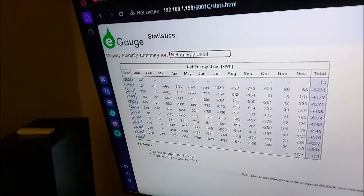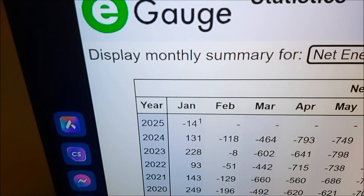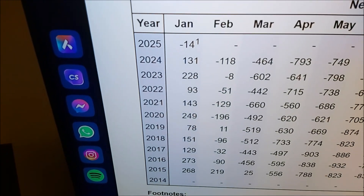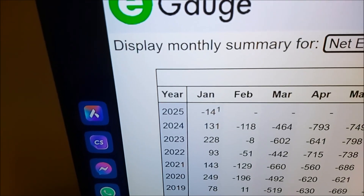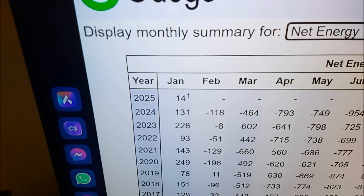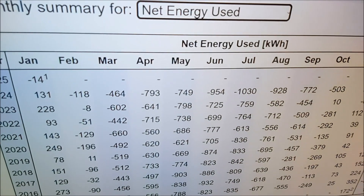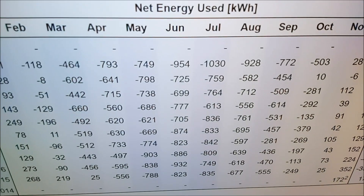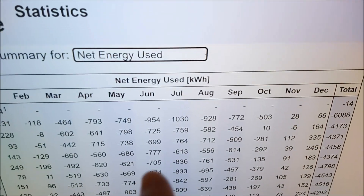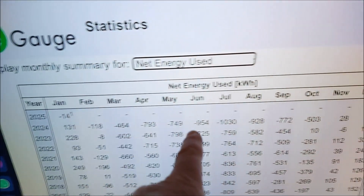Here's some data: January 2025 — a negative number means I sold more than I purchased from the grid. It's the first time in January I've had that. Looking at 2024: January isn't a record, February isn't a record, but March, April, May — all those negative numbers. July is a record, August is a record. Every negative number means power sold that month back to the grid for 2024.